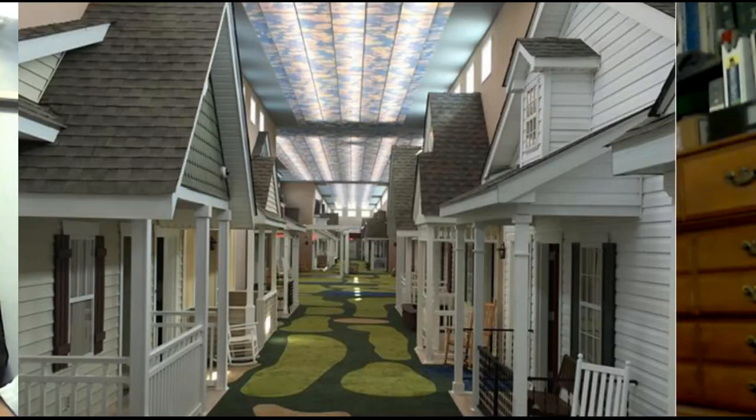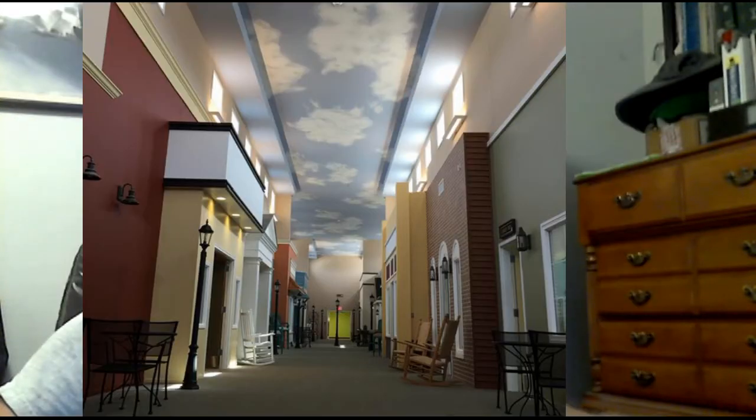I'm going to post two of the pictures here. There's a picture of the outdoor scene where you can actually come outside your room and sit on a front porch in a rocking chair. They have a working sky that will actually change from day to night. And then they've got another interior view that looks kind of like a little downtown area with shops and stuff like that. But it's strictly an assisted living area, and this is in Ohio.